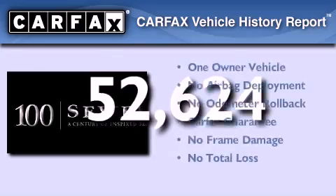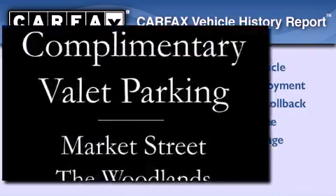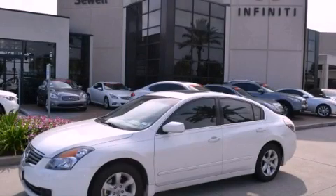This Nissan has had only one owner and it qualifies for the Carfax buyback guarantee. We invite you to contact us today to learn more about this vehicle.